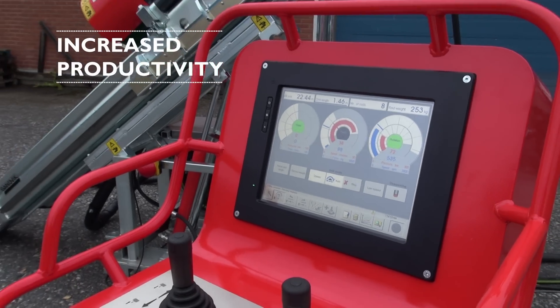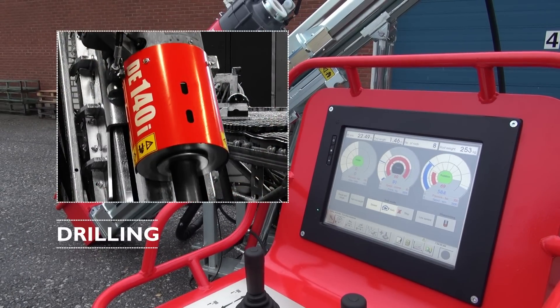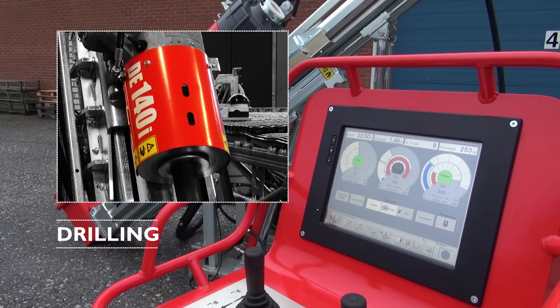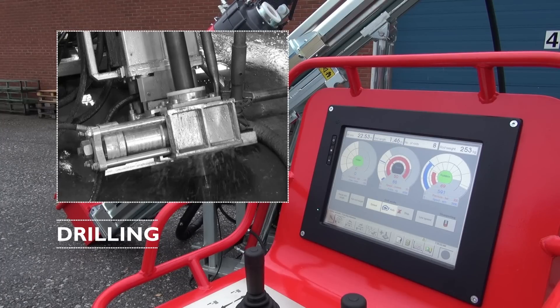Once auto mode has been initiated, the control system automatically controls the feeding and pulling of a three-meter rod, the thread-making and the thread-breaking, and also the positioning of the rotation unit at the end of the cycle.